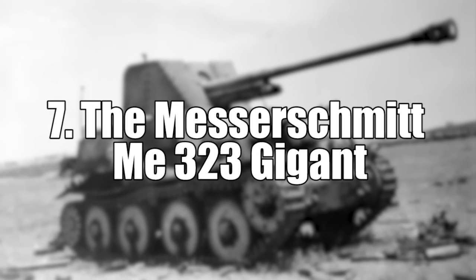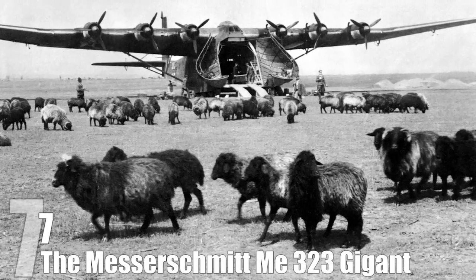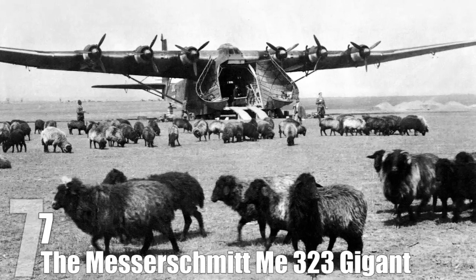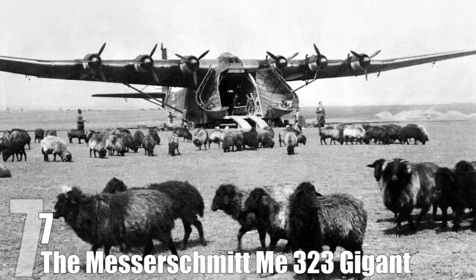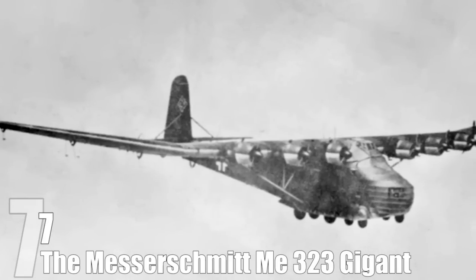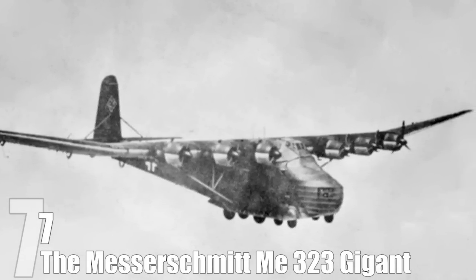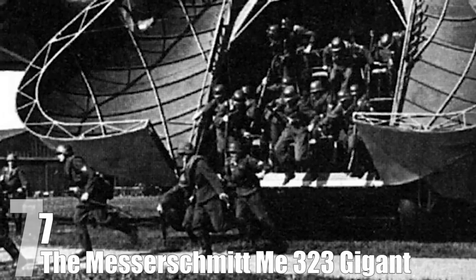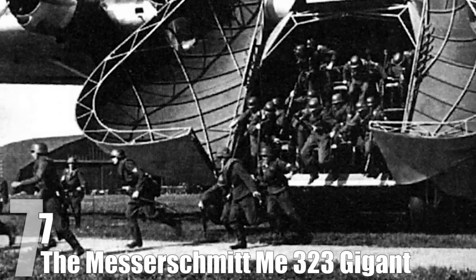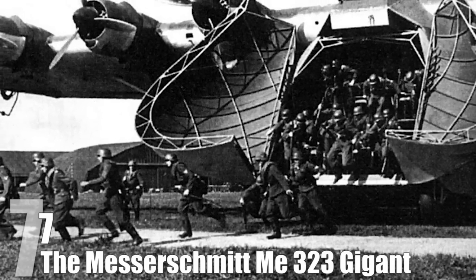#7: The Messerschmitt Me 323 Gigant. The Me 323 Gigant was the bigger, badder, actually capable of functioning brother of the Mammut. Boasting a 181-foot wingspan, the Gigant was literally one of the biggest things in the skies at the time and was notably difficult to shoot down — presumably because Allied pilots thought God had taken his own personal jet out for a spin in the clouds. The Gigant could easily seat 120 men, though this number could have been increased to over 200 if said men didn't mind sitting on each other's knees. Oh, and they did still get shot down, which proves that size doesn't matter if you don't know what you're doing with it.